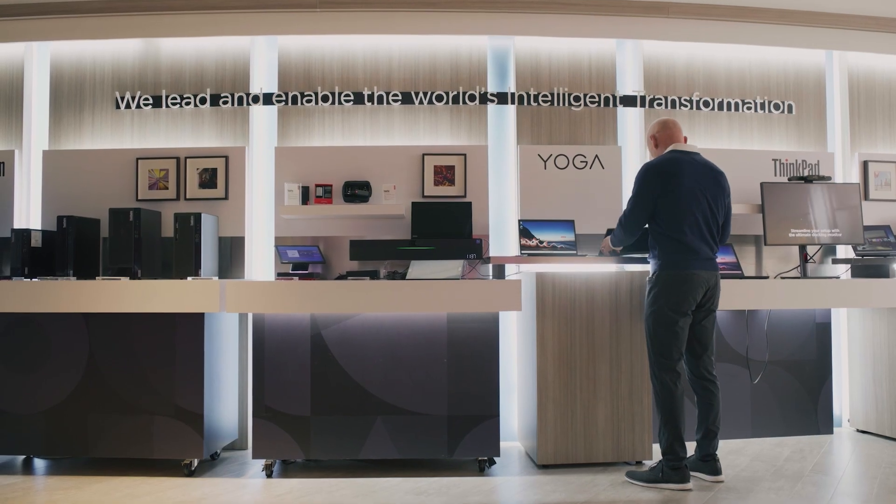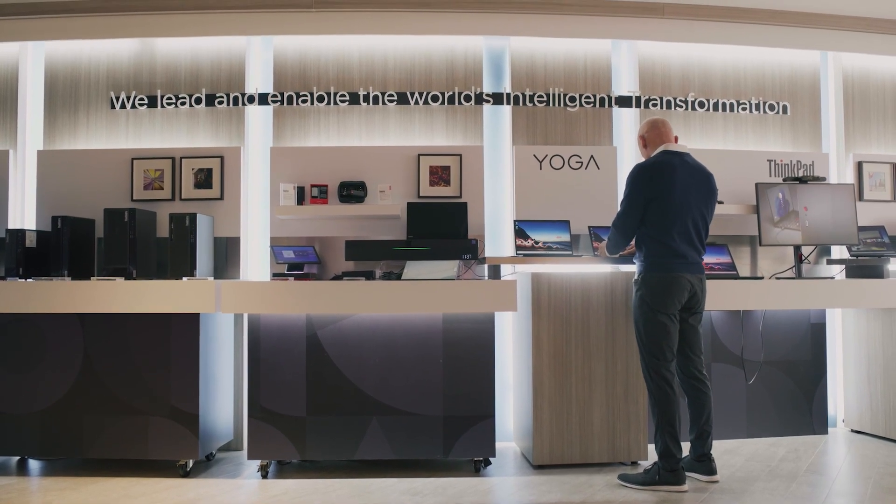Hybrid working is disrupting and accelerating transformation across businesses of all sizes. As a leading technology provider, our goal is to deliver human-centric solutions to help solve challenges that companies face on a daily basis.